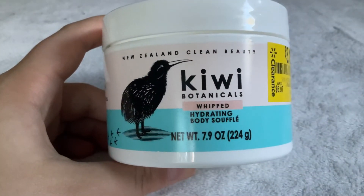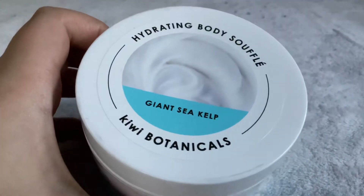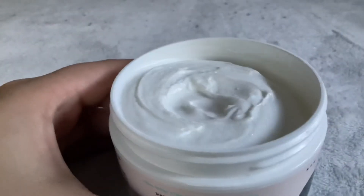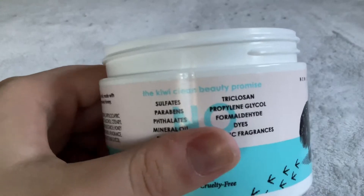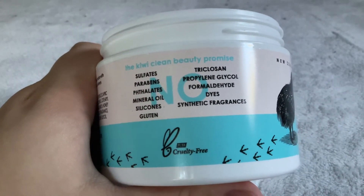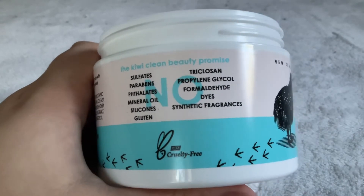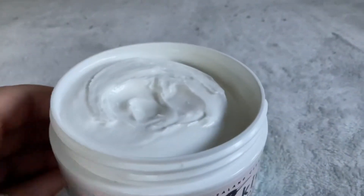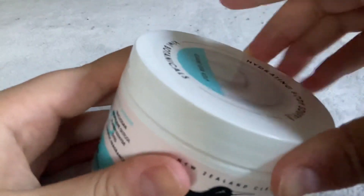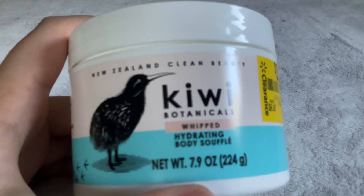On to Kiwi Botanicals. First I have the Whipped Hydrating Body Soufflé in Giant Sea Kelp scent. Opening it up — the texture is a very nice thick cream. It has no sulfates, parabens, phthalates, mineral oil, silicones, gluten, triclosan, propylene glycol, formaldehyde, dyes, or synthetic fragrances, and it's cruelty free. It's not my favorite scent but it's very moisturizing and I'd definitely recommend it for really dry, flaky skin.